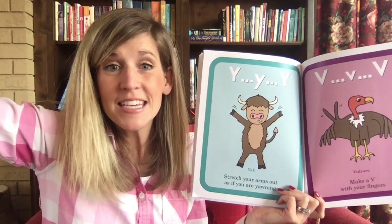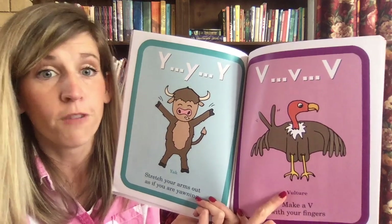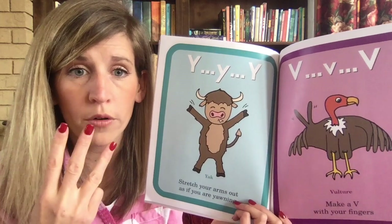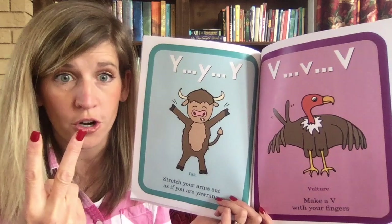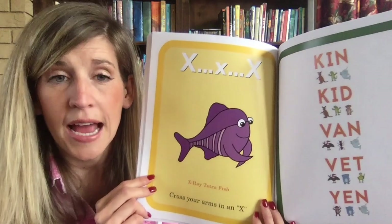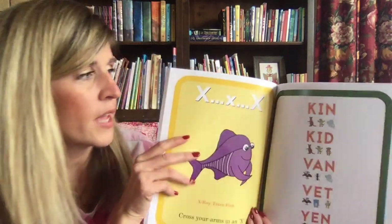V-V vulture — make a V with your fingers. Just a minute ago we had W-W walrus, now we have V-V vulture — that's 'v-v very good.' X-X-X array — cross your arms in an X. You can do a big X or a little X and say 'x-x-x.' It's kind of like a K and an S together — that makes the X sound.